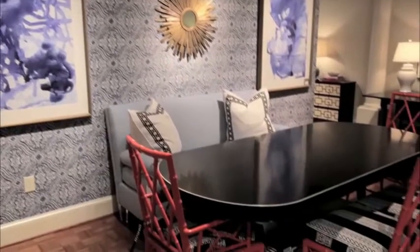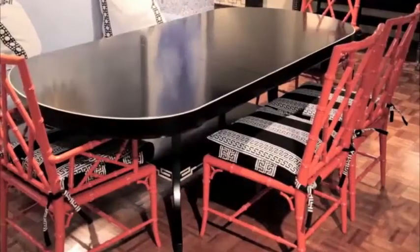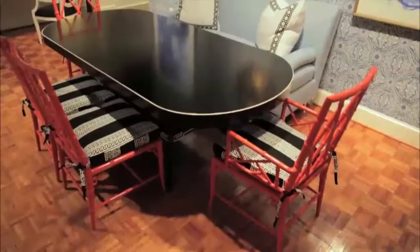A small sofa can also work at a dining table provided that it has a high enough seat. You can pair it with some fabulous chinoiserie chairs in a bright color like this coral to add some pizzazz.